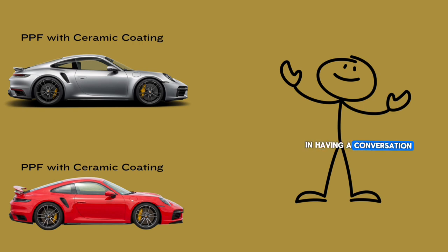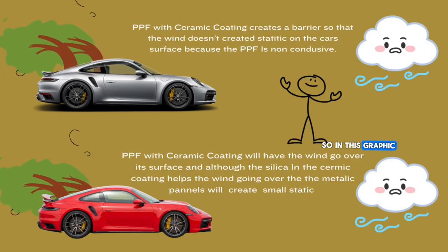In having a conversation with my good friend Eddie over at 3D Products of the Valley, he said, 'Hey, after you did that ceramic coating on the PPF, the car wasn't even dusty.' So let me show you what went through my mind and what I thought about.